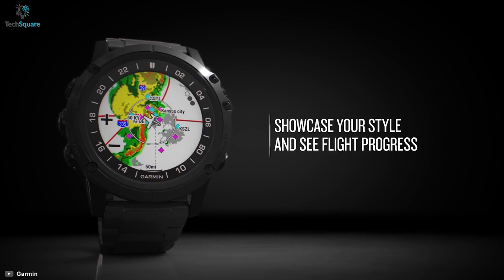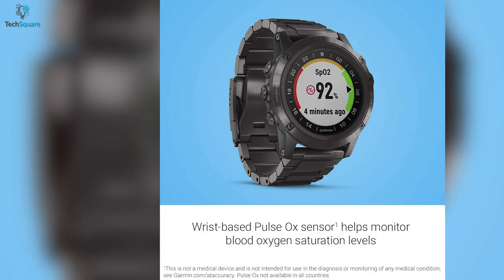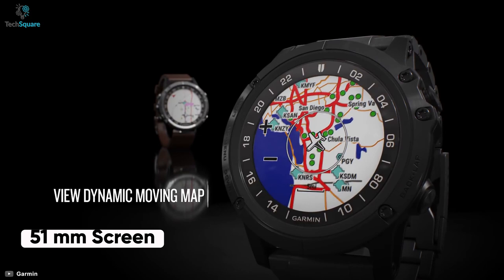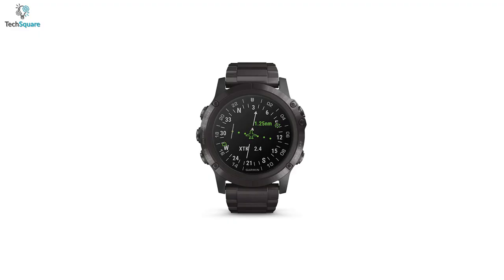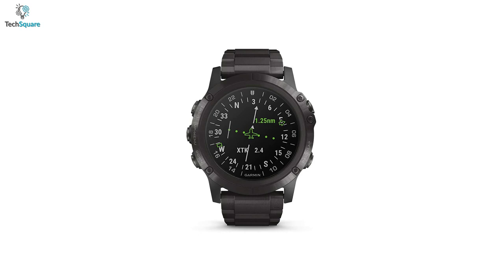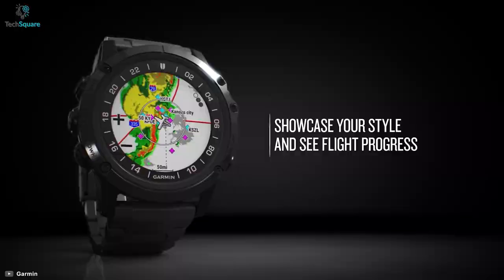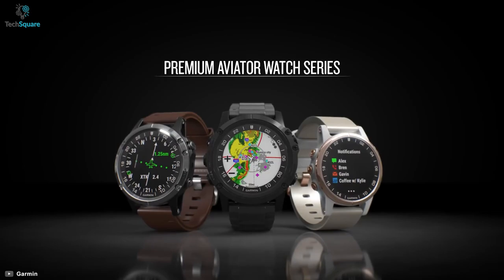It is a premium GPS aviator watch with a wrist-based pulse oxygen sensor that tracks blood oxygen saturation without any break. With a 51mm screen, you can watch your flight route on a moving map, giving a surprisingly realistic navigation experience from a tiny device. Utilizing all the sensors, you will get updates of winds, visibility, precipitation, cloud cover, temperature, dew point, barometric pressure, and more. With all essential services, flight path updates, and wireless audio and app connectivity, the Garmin D2 Delta PX is the overall best pilot smartwatch.